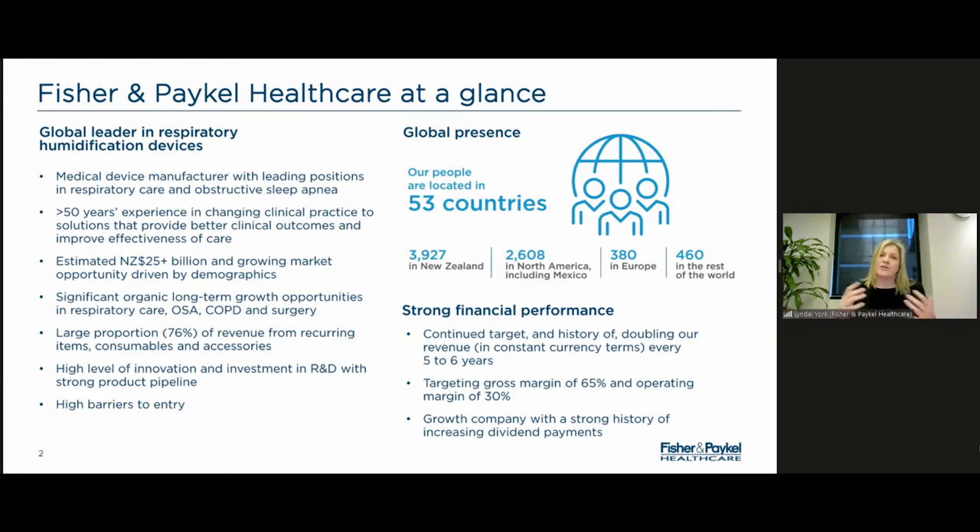We have a very global business. Whilst we're headquartered in New Zealand, about 99% of our revenue is offshore — it sort of follows population and who needs respiratory support. We have over 7,000 people globally, located in over 50 countries around the world. However, more than half of those people are based in New Zealand, where we have our headquarters, R&D, and a lot of our manufacturing. We have very strong financial performance, which I'll touch on in later slides.